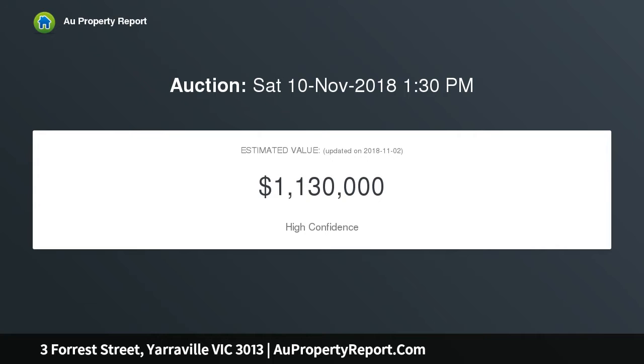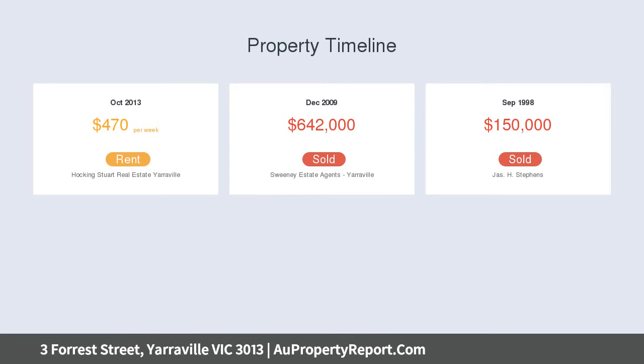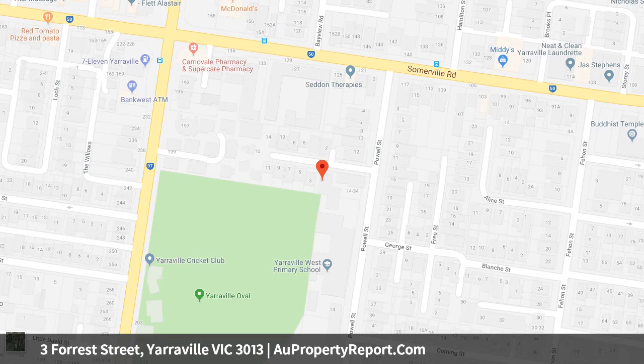Polished floorboards and faultless presentation complement welcoming spaces including living and dining areas that glide to a gleaming open-plan kitchen, before spilling out to a deck backdrop that makes entertaining as easy as it is engaging.